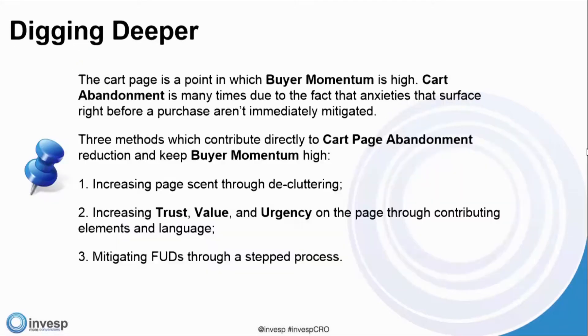The cart page is a point at which buyer momentum is high. Cart abandonment is many times due to the fact that anxieties surface right before the purchase and aren't immediately mitigated. It's important to recognize that once the customer enters the cart and is ready for checkout, their anxieties are going to be high — so you want to make sure you address that as much as possible.